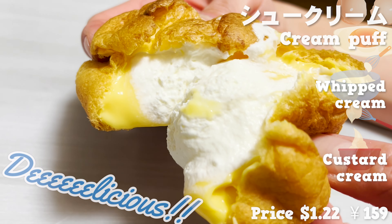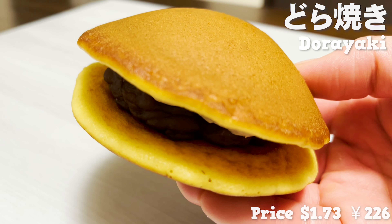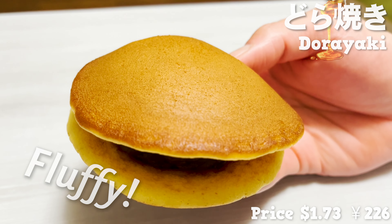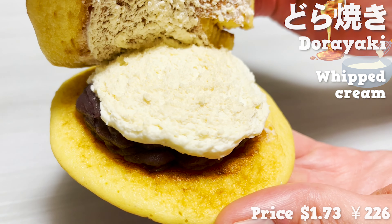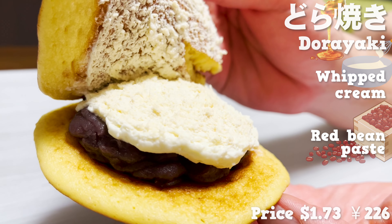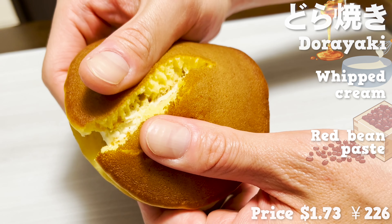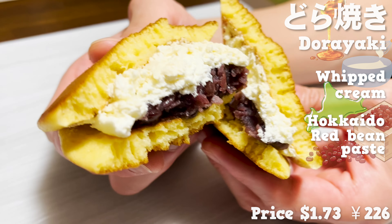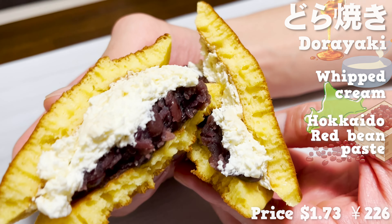Here we are at 7-Eleven. I'll start off with desserts. The first is cream puff. 7-Eleven's cream puffs are soft and fluffy in the dough. They are heavy because they are filled with cream. I love the eggy aroma of the dough. Let's break it open. There are two kinds of cream puffs inside: a whipped cream with a soft sweetness and a custard cream with a strong egg taste. It's creamy and delicious.